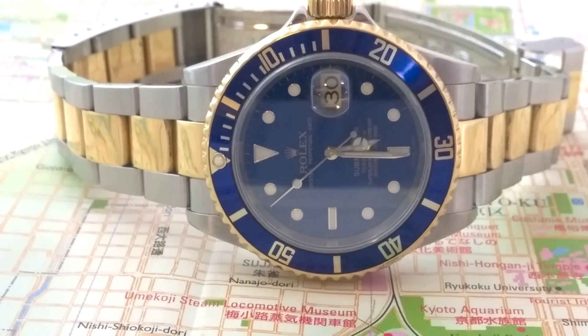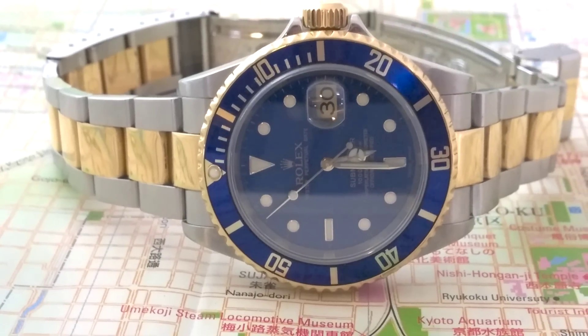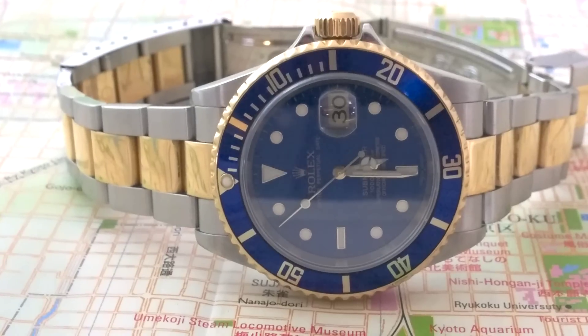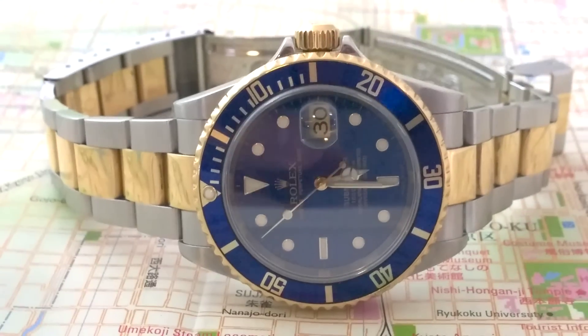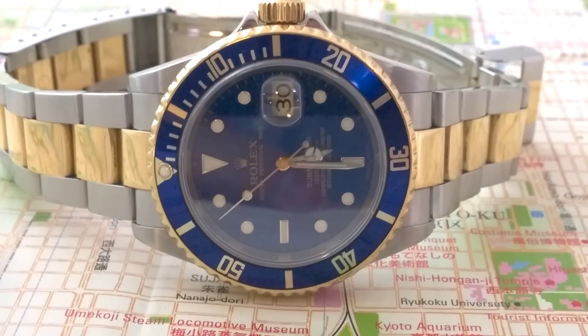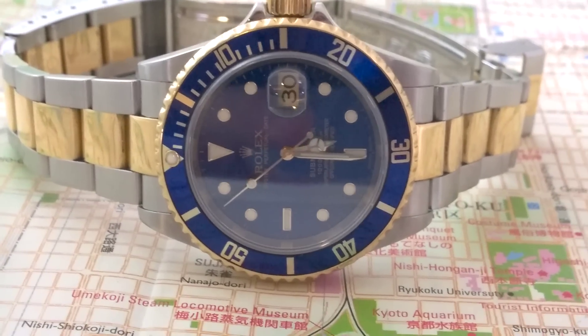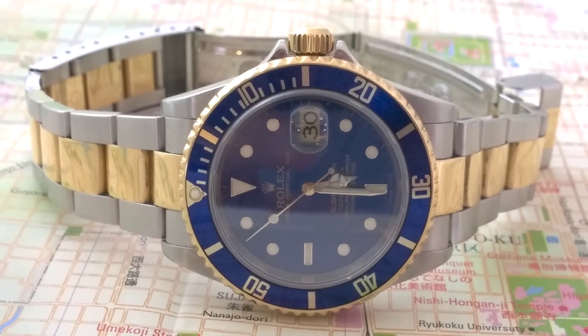I've got to tell you, this two-tone bluesy is tugging at the heartstrings. I love it to death. I can't blame you — it's a beautiful watch. That is a superb two-tone stunner, that's all I can say. Two-tone stunner. Absolutely gorgeous, Greg. You're a lucky, lucky man to own this.